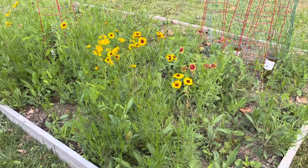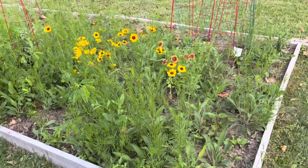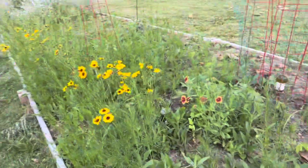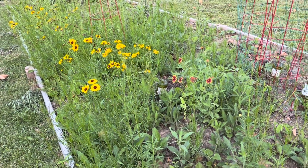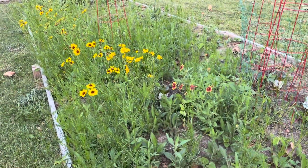Hello everyone, I come to you with a little garden update. I know nothing about flowers or anything, so this is all my husband's doing. He's interested in native plants and getting rid of invasive ones, and he did this bed a while ago.